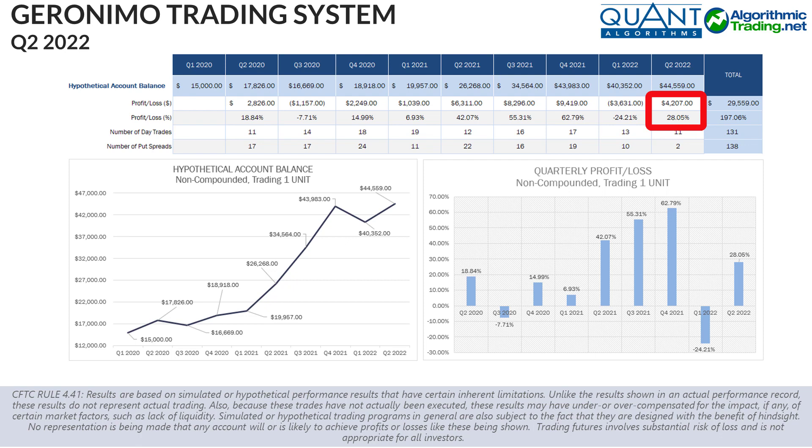Returns seen would have amounted to gains of approximately $4,207 per $15,000 traded. This equates to a gain of about 28.05%. The hypothetical account we have been showing in these videos would have increased from $40,352 to $44,559, a new closing high in that account.